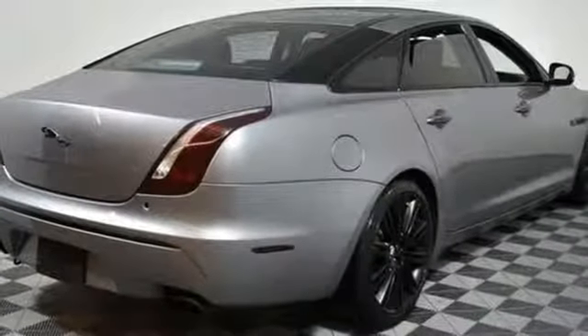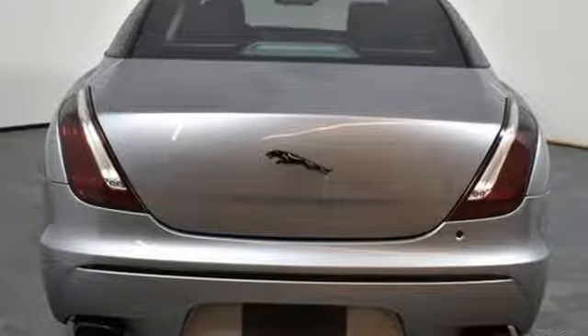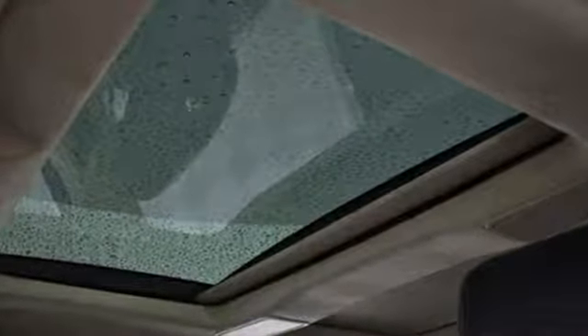Heated ventilated rear seats, adaptive suspension, front and rear camera parking sensors, and heated and ventilated leather bucket seats. Jaguar builds comfort, sophistication and performance into every standout design.